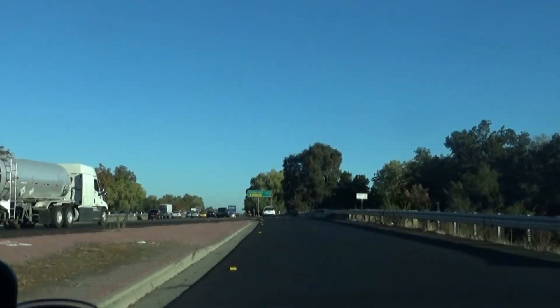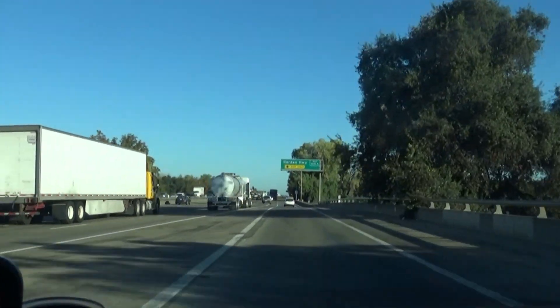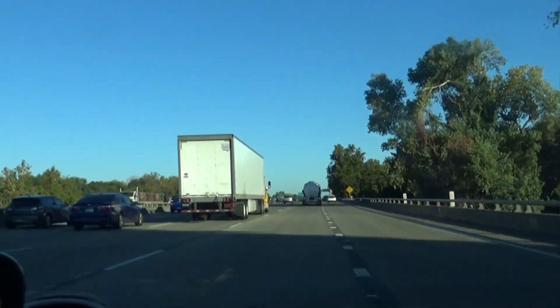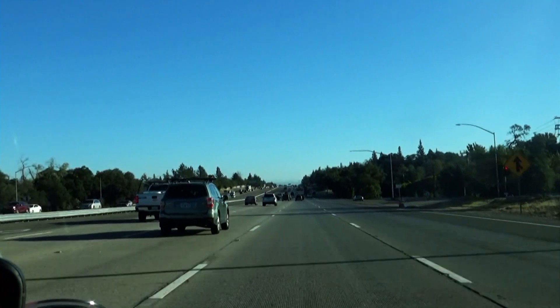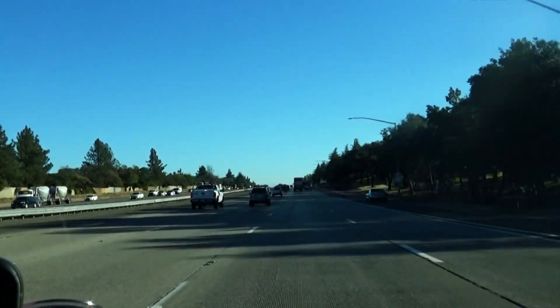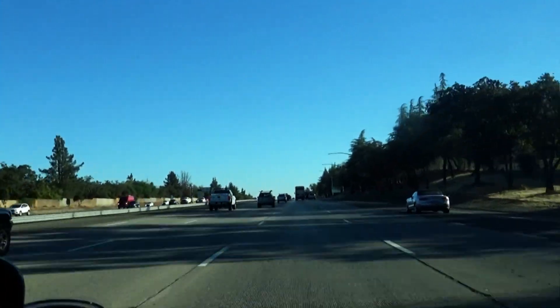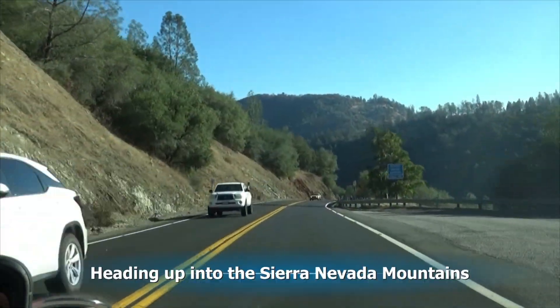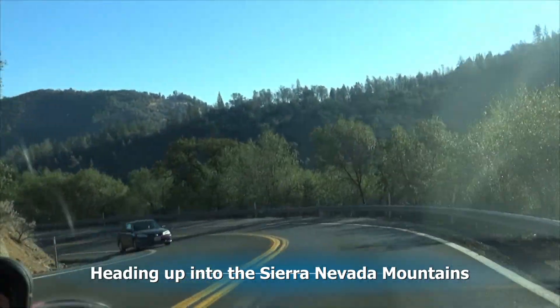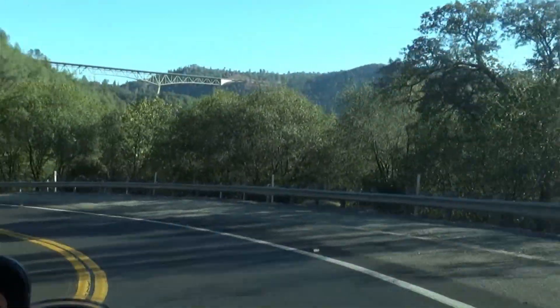Even though San Francisco is west of Sacramento, we head east. We're heading over to look at a special place where gold was discovered in California, setting off the gold rush. We'll be driving back up into the Sierra Nevada Mountains that we drove through to look at the national parks at the beginning of our trip.